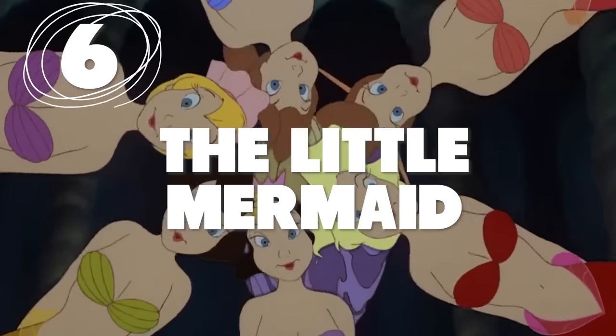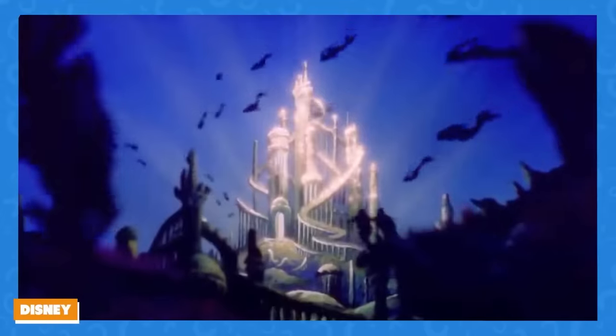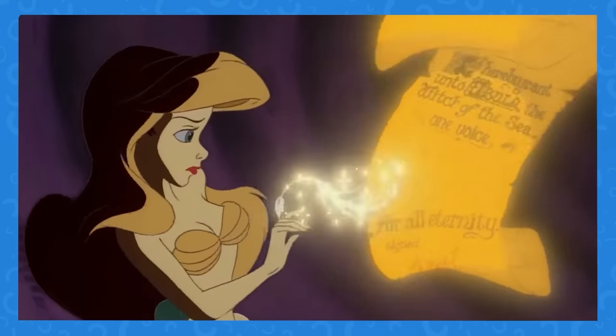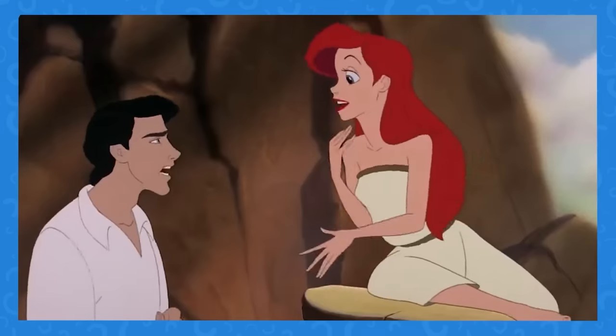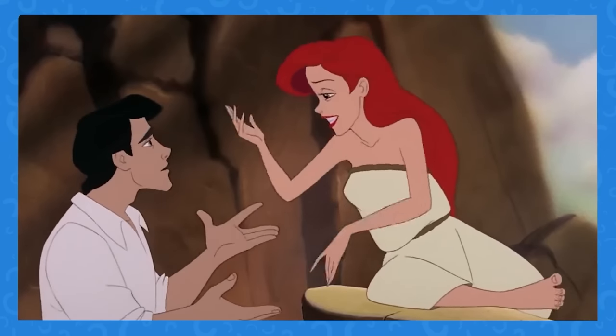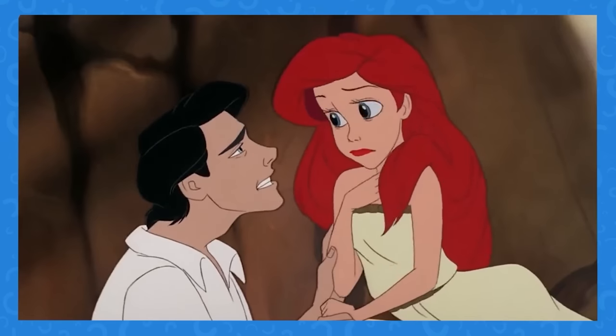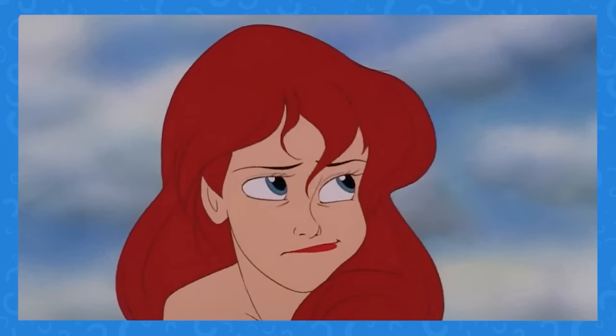Number 6: This might be the most annoying plot hole of all. In The Little Mermaid, we know Ariel can read and write since she signs Ursula's contract. So when she meets Eric, why doesn't she search for a quill and parchment, or even write in the sand? You don't have a voice, but you have a brain, Ariel. Let's get it together.